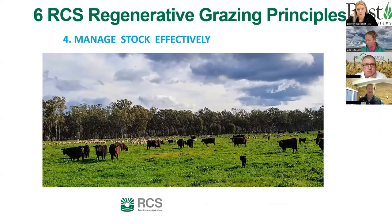Principle four — manage livestock effectively. This means having the right class of animal on the right type of feed, calving and lambing at the correct time of year, meeting nutritional requirements, and keeping animals free of disease. It's about converting grass into dollars and cents — there's no point having the best pasture in the world if you're not effectively turning it into income.